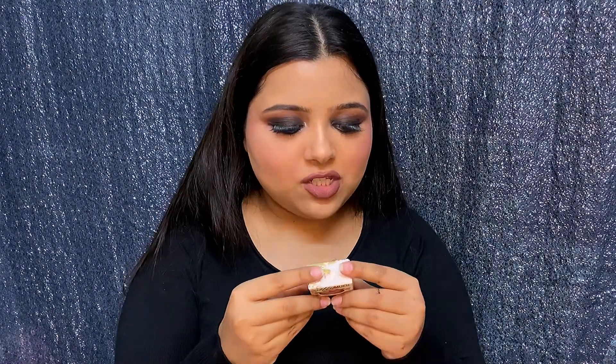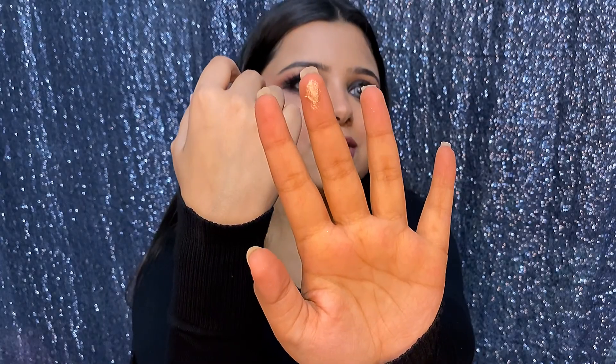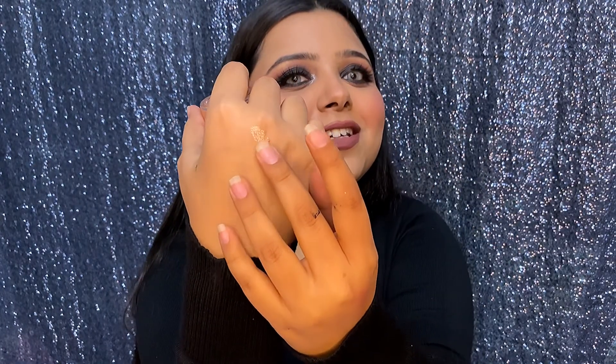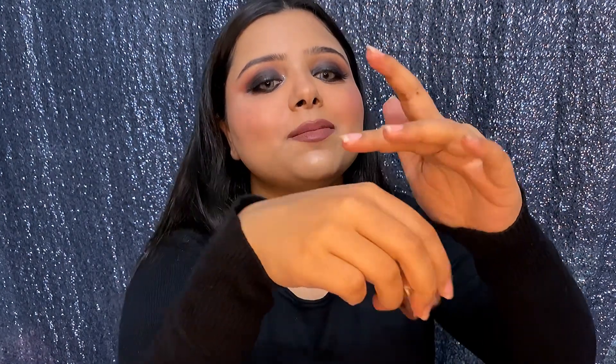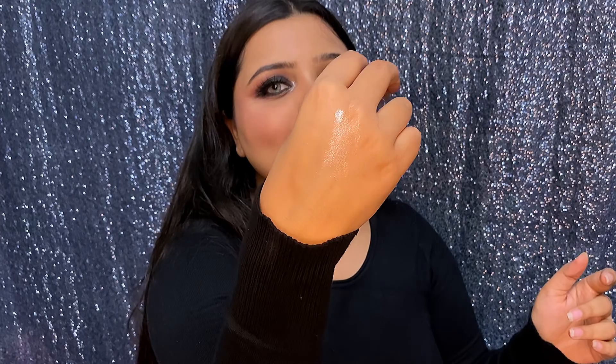This is the jelly shadow in the shade Mystical — it's really famous. This is how it looks. It glistens really well and can also be used as a highlighter, but it gets dried really fast so you have to work very quickly. Once it's dry you can't move the product at all — the shimmers won't budge.